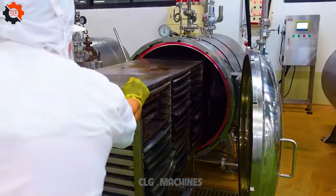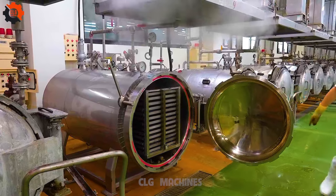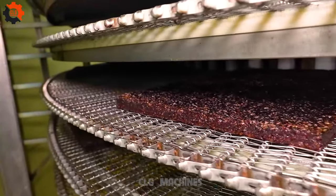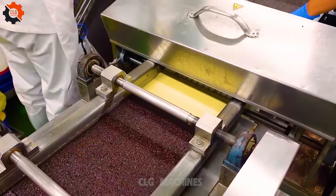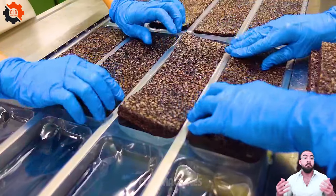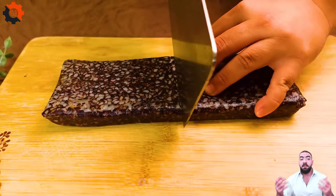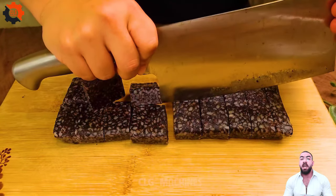As our journey through the captivating realm of CLG Amazing Machines comes to a close, we're left marveling at the harmonious blend of culinary artistry and technological prowess that has unfolded before our eyes. Join us at the forefront of culinary exploration with CLG Machines. Experience the magic where tradition meets innovation, transforming ordinary ingredients into extraordinary culinary delights. Subscribe now and be part of the revolution in dining. Together, let's embark on a journey into the future of gastronomy, where ingenuity and technology create unforgettable experiences. Welcome to a world where culinary craftsmanship knows no bounds. Welcome to CLG Machines.